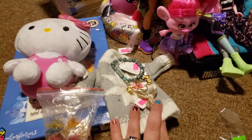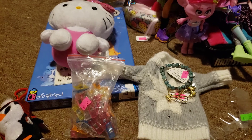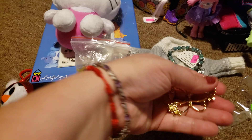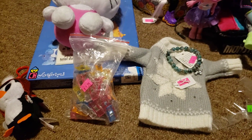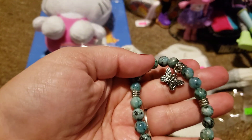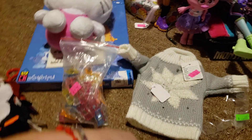I found some jewelry. I got these pins that are butterflies because I collect butterfly pins, and they were three dollars each. Then I got this bracelet, which was also three dollars. It's some kind of a stone, so I got those.